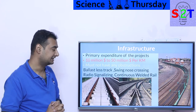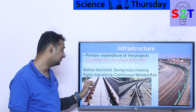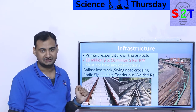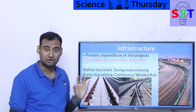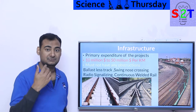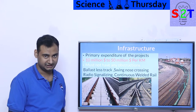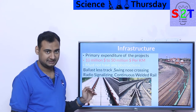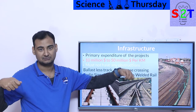Radio signaling is also compulsory — you cannot use traditional red, yellow, and green signals; they're simply too slow. All high-speed systems are automated to the highest degree, using radio signaling. Even if a driver misses a signal, the train automatically applies emergency braking. It's almost fully automated.